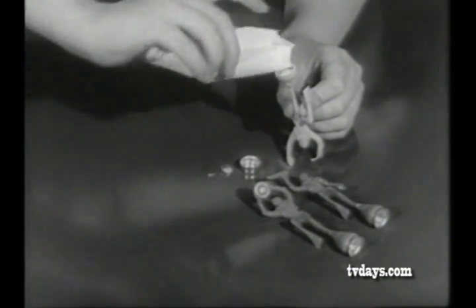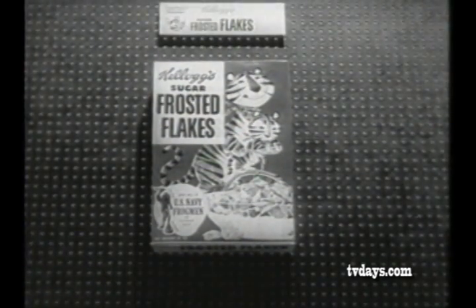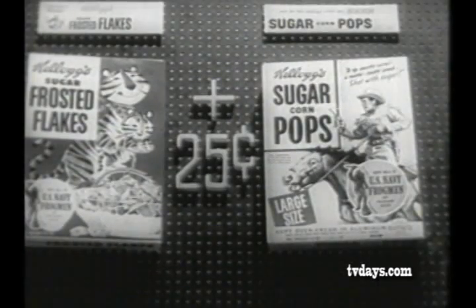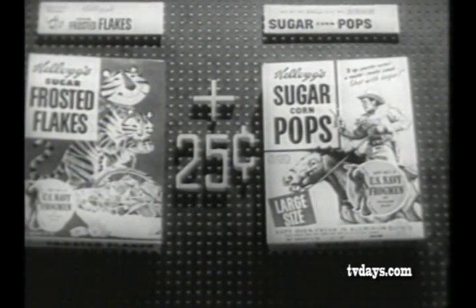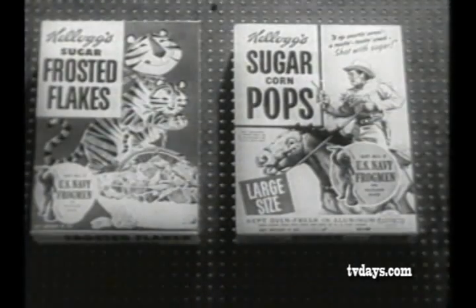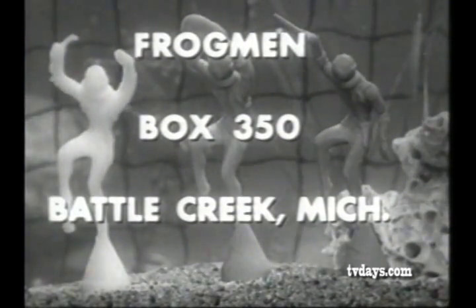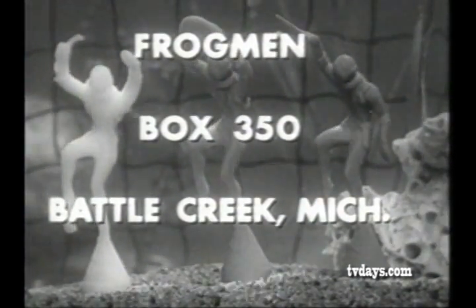Here's how to get your set of three plastic Navy Frogmen. For each set of three, send one box top from Kellogg's Sugar Frosted Flakes and only 25 cents, or send one box top from Kellogg's Sugar Corn Pops and 25 cents. Use the handy order blank on the packages of Kellogg's Sugar Frosted Flakes or Sugar Corn Pops, or mail direct to Navy Frogmen, Box 350, Battle Creek, Michigan.